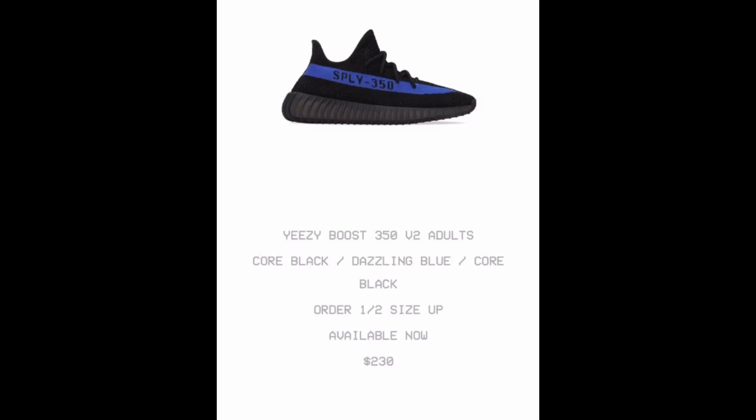Like I said, these are Dazzling Blue and they're available right now for $230. Kids' sizing is around $180, I believe — I'll try to put that information up after I edit this. If I get more information I'll put that up as well, but I think it's around $180.